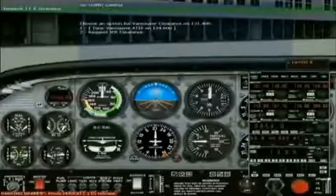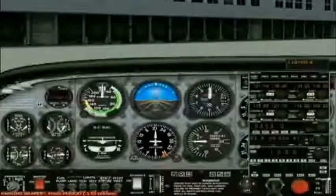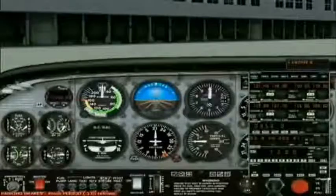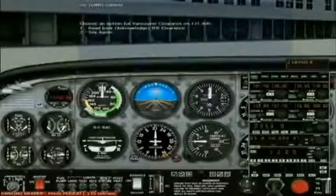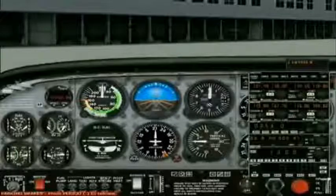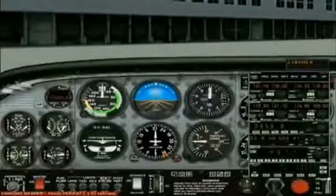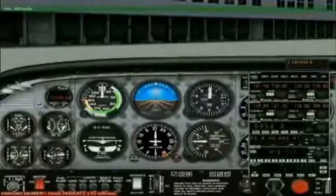Request IFR clearance. Vancouver clearance delivery, Cessna Charlie India Yankee Papa Tango ready to copy IFR clearance to Abbotsford. Cessna Charlie India Yankee Papa Tango is cleared to Abbotsford airport. Fly runway heading. Climb and maintain 3,000. Departure frequency 128.6. Squawk 4571. Readback correct. Contact ground on 121.7. We have IFR clearance. Transponder set. Affirmative. The transponder has been properly set.